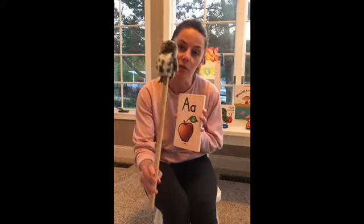Hi friends! Today we're going to work on our letters and sounds together. Remember to repeat when Baby Echo is ready for you to repeat the letter and sound. Here we go.